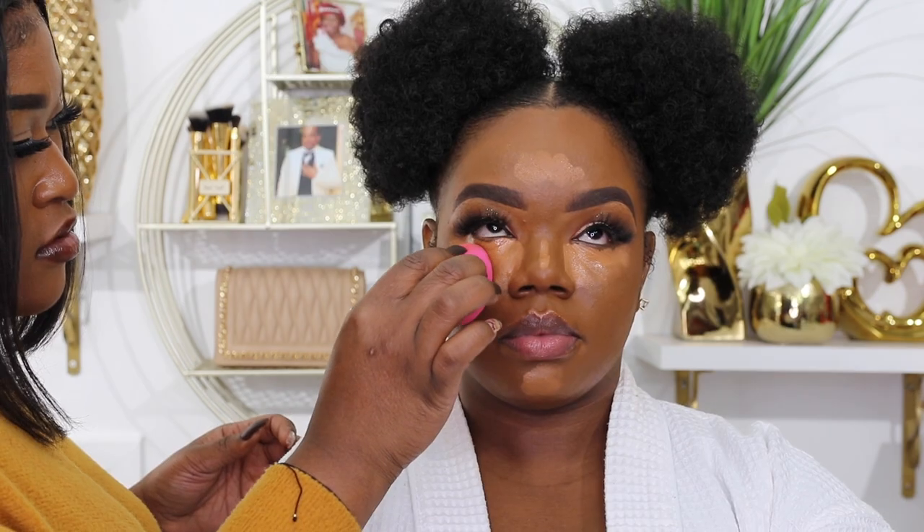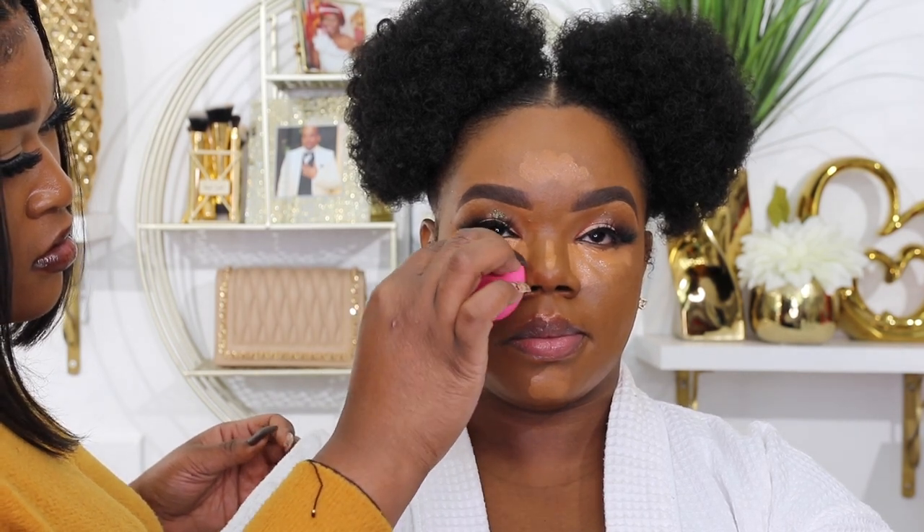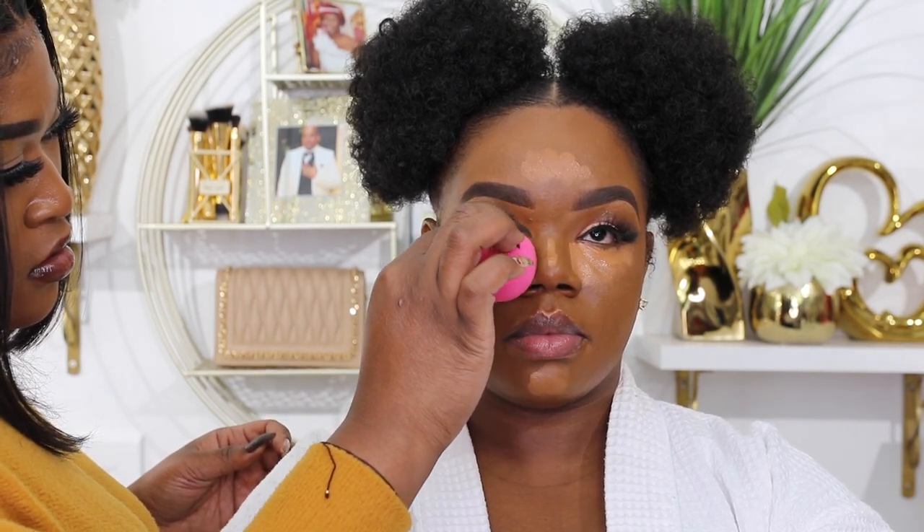For my under-eye concealer, she used the Too Faced concealer in the shade Mocha, blending with the LA Girl blending sponge. You can get that from Walmart — I think it's five dollars, and it is good!